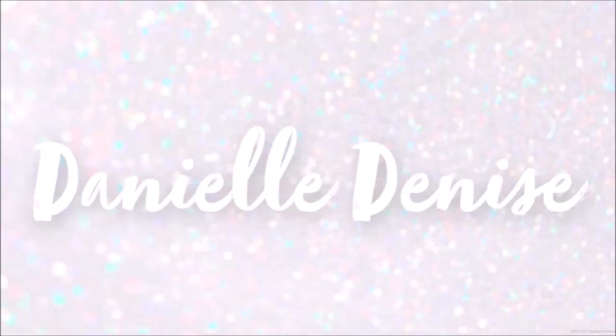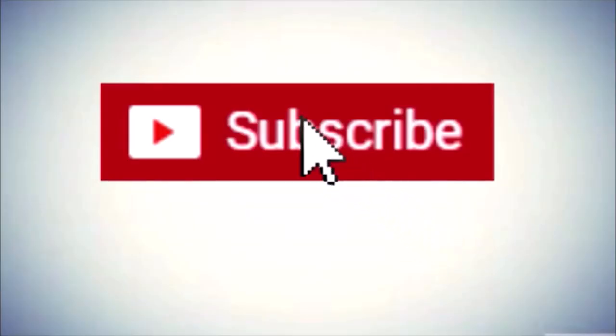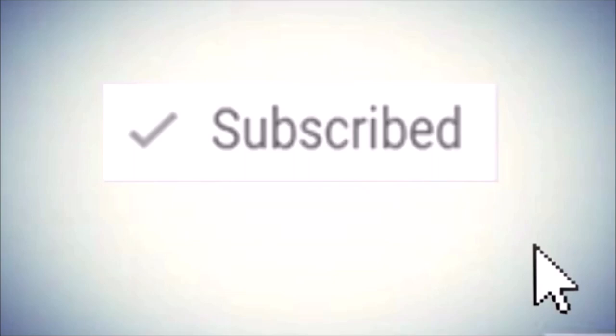Hey guys! So, I look a little different. As y'all can see by the title, I wanted to do a hair journey video, my big chop video, and explain the story on how my hair fell out.